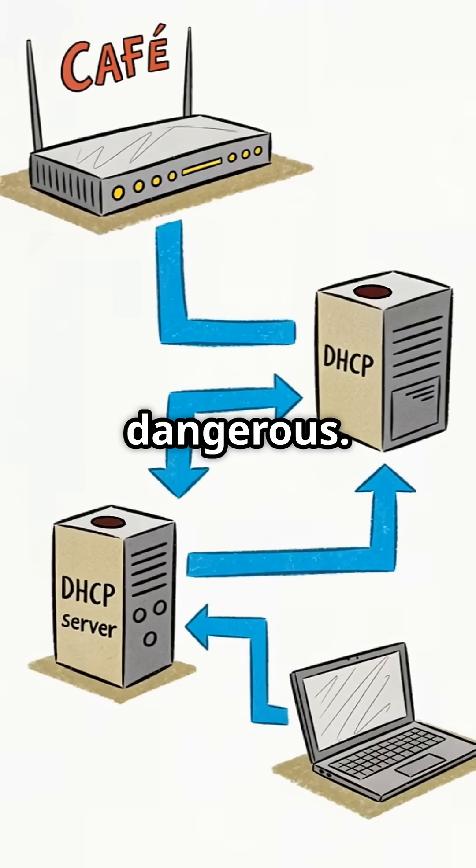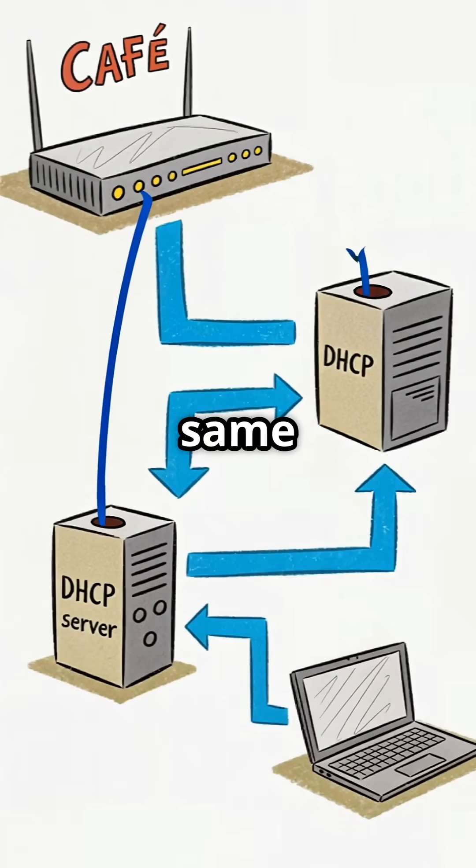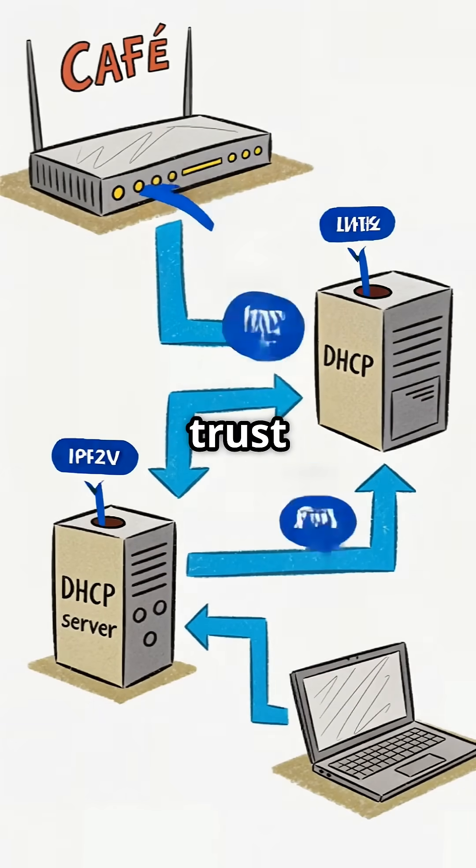But here's where it gets dangerous. An attacker joins the same network, ready to exploit the trust in this open system.